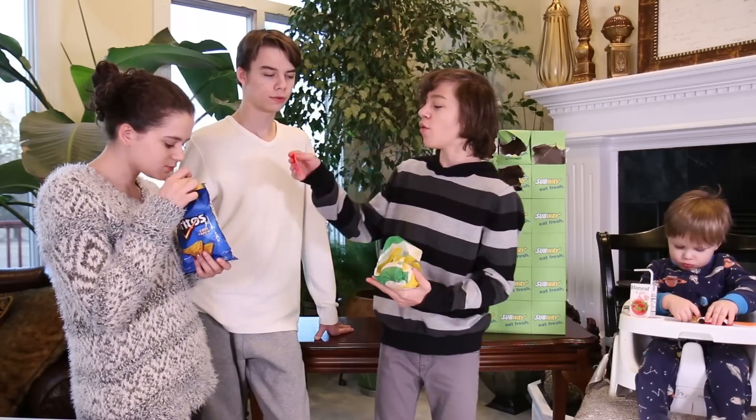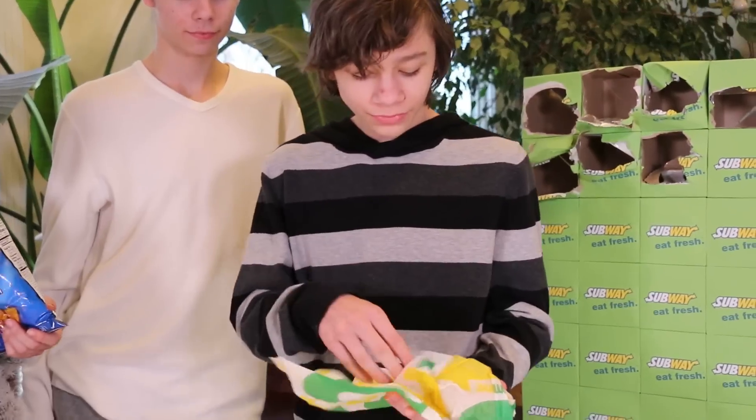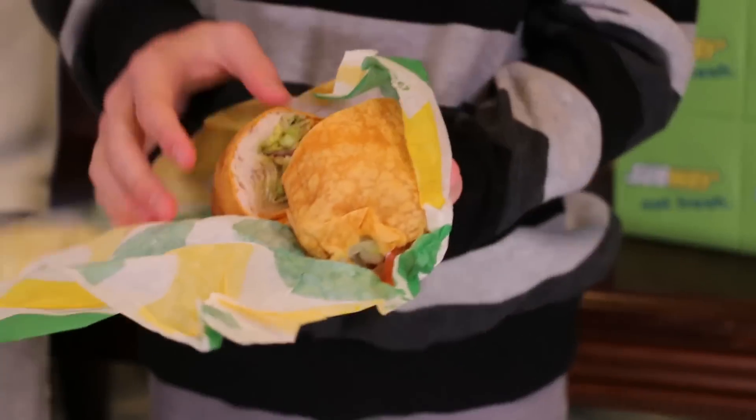It's a turkey, guacamole, bacon signature wrap. It's kind of cool. A wrap! I'm very fascinated by this.